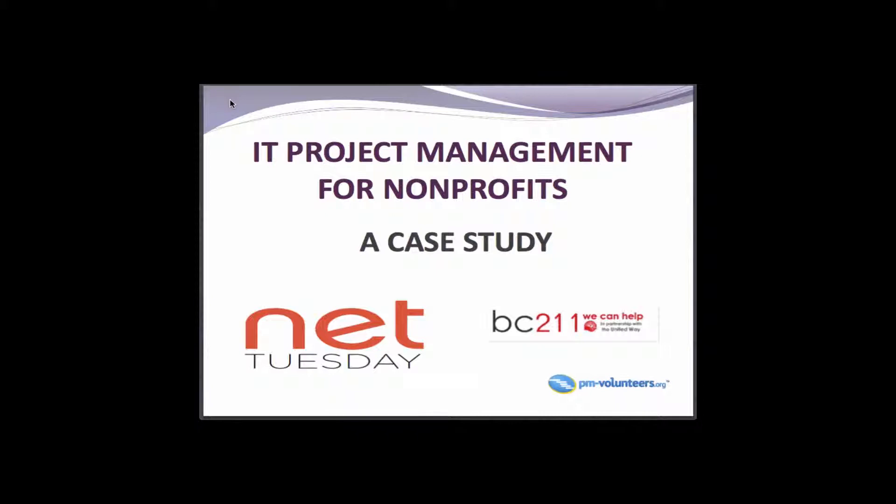Thanks Eli. Thank you everyone for coming out tonight. I'm Don, as Eli has mentioned. I'm from PM Volunteers. I've been with them for about two years, helping them with engaging nonprofit organizations and the project management community. Tonight we're going to be talking about IT project management for nonprofits — a case study.